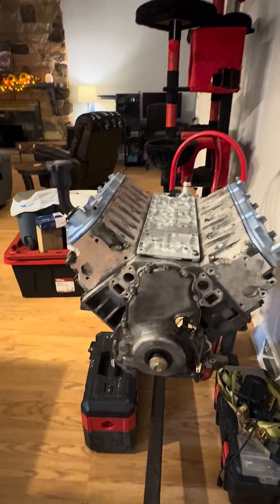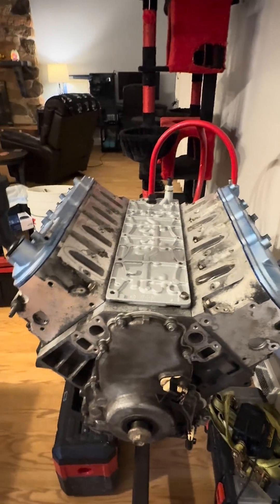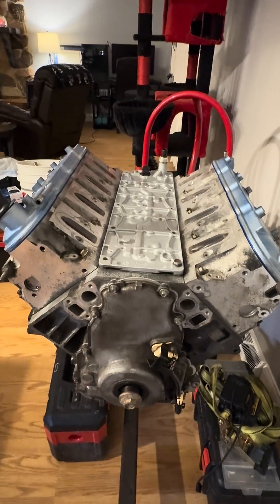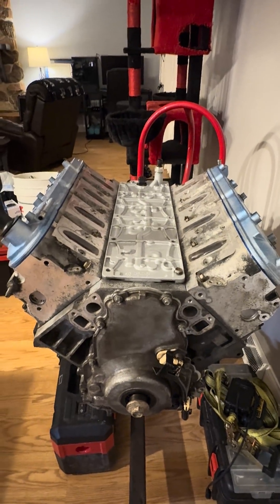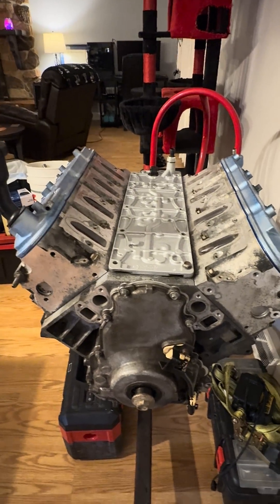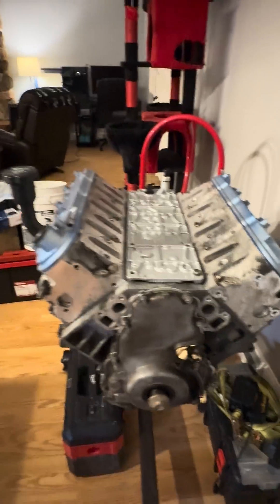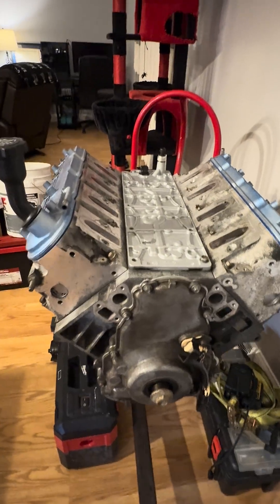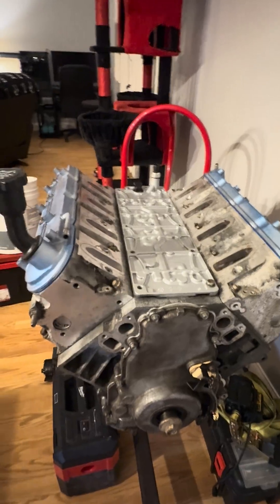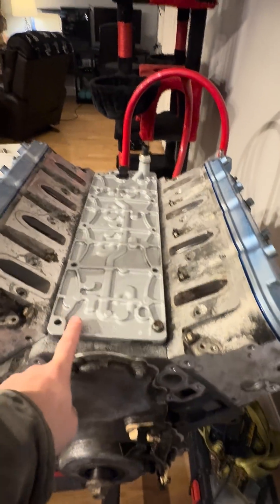I'm just going to give you a quick rundown on how to determine some information on your LS-based engines — your 4.8s, 5.3s, 6.0s, 6.2s, etc. For any of you guys trying to determine whether you have an active fuel management slash displacement on demand engine, what you're going to want to look at is your valley cover. This is going to be underneath your intake manifold.